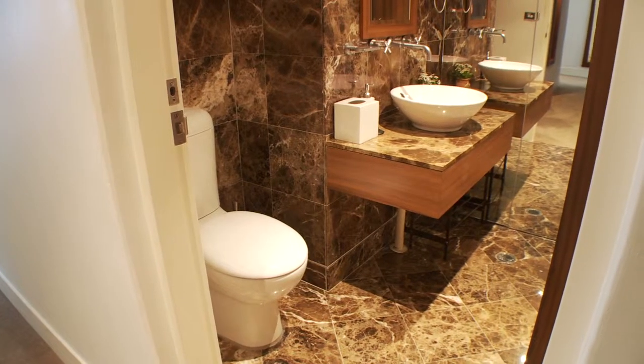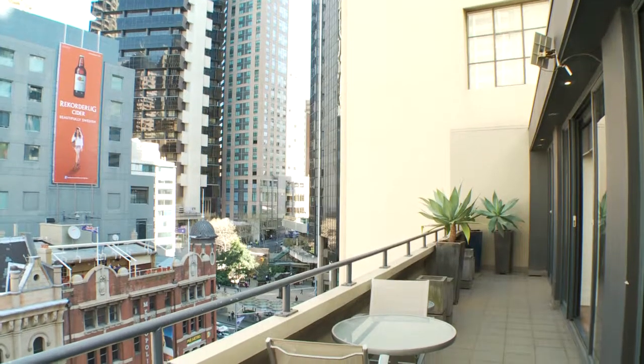Three marble bathrooms, two terraces, and electric sun shades and blinds. This is an exceptional penthouse in a desirable city location. Thank you for visiting 6 of 6 Bridge Street and I look forward to seeing you at the open.